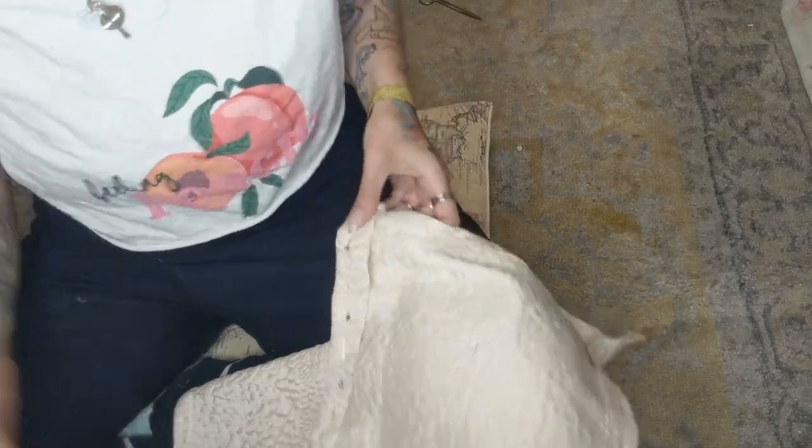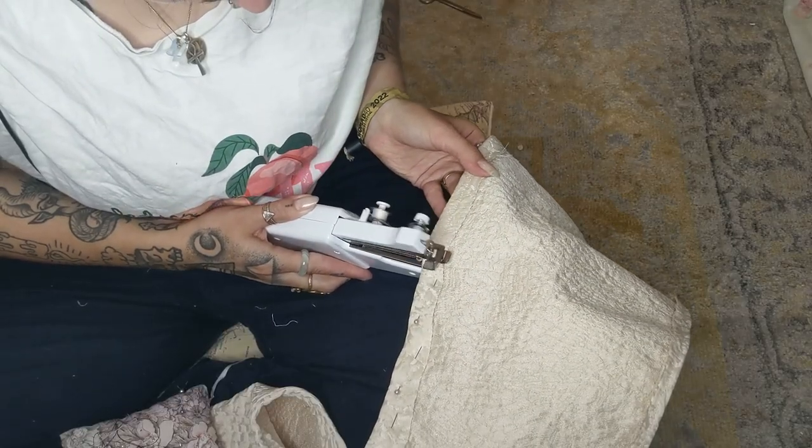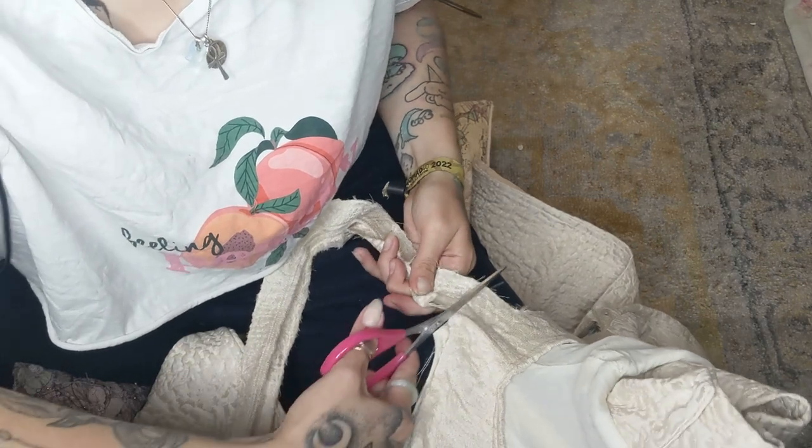Using the sewing machine actually wasn't that hard. It was more difficult to keep it straight because you're holding it in your hand rather than working on a flat table. Here I am cutting off the zip because it just ended up annoying me.